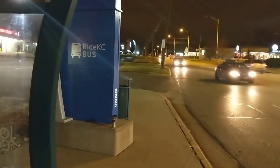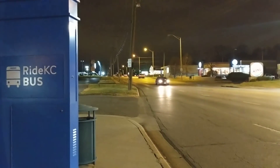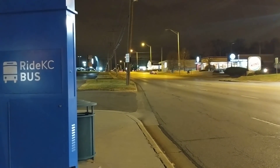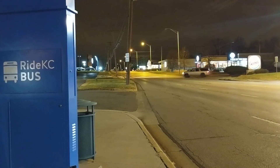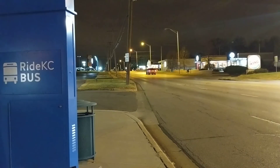Because the bus will not stop if they do not see you waiting here, and if they do not have a passenger already on the bus who needs to stop here. Which means you must be visible to the bus driver, and the bus must be visible to you so that you know when to step out.